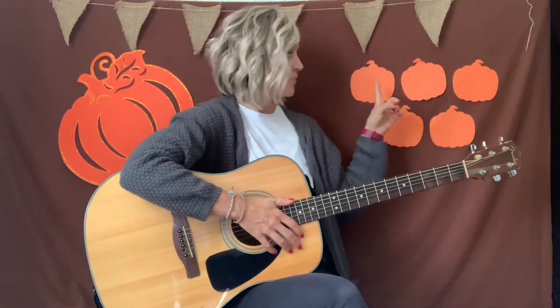We're gonna sing about some pumpkins, so let's see how many we have. We have one, two, three, four, five — five pumpkins.